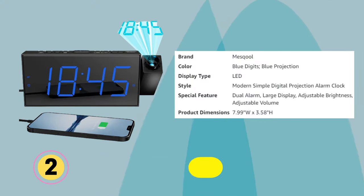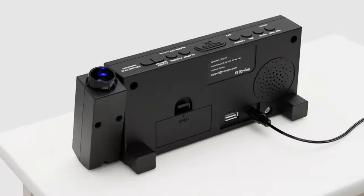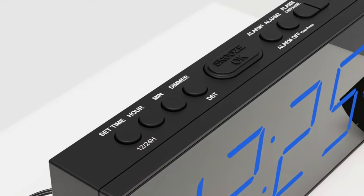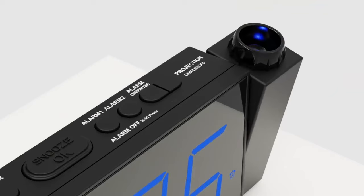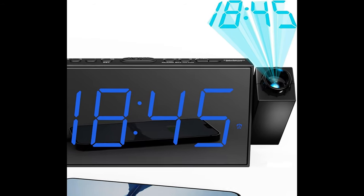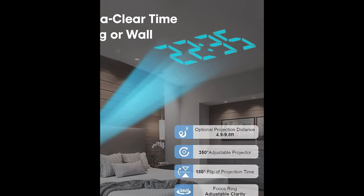Meskul Projection Alarm Clock: Designed with a 350-degree rotatable swivel projector that projects ultra-clear time onto the wall or ceiling within the optimum projection distance, allowing you to easily read it even while lying in bed. For more clarity, you can rotate the focus ring by the proper angle. Press the projection mode button to flip the orientation of upside-down projection images so the numbers are always right-side up. The projection part has a dimmer switch which can be adjusted to your preference.